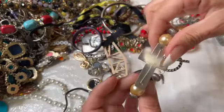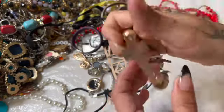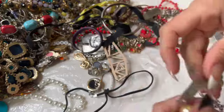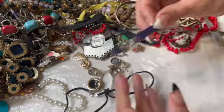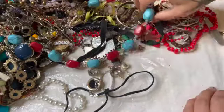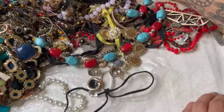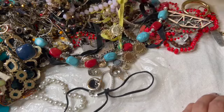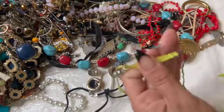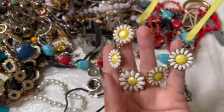Here is another bracelet. There is some naughtiness in here. Too bad it's on a cord — I totally like these little flowers.